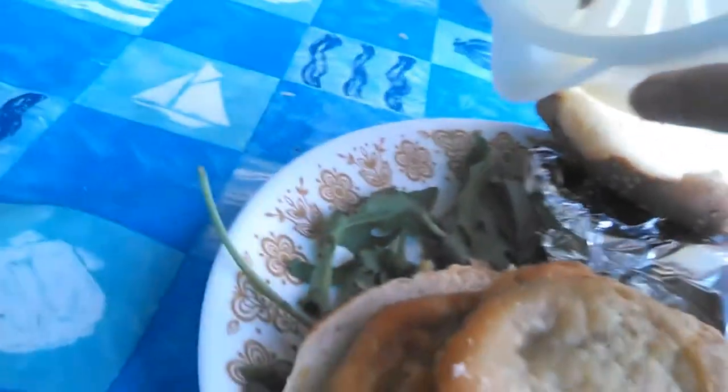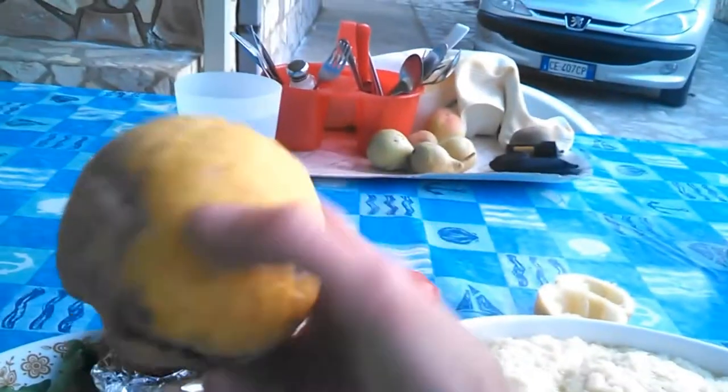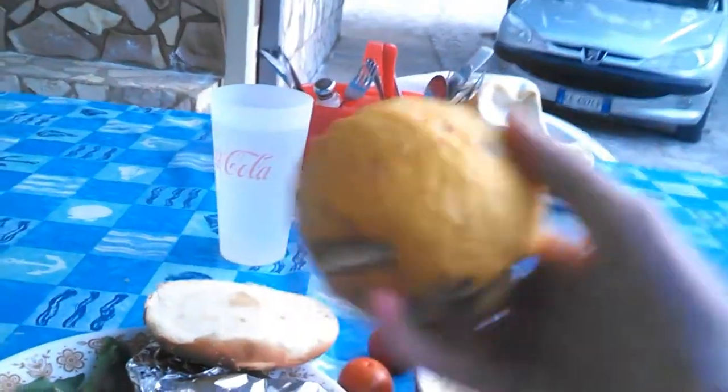Put on the mustard greens — get your greens in too, that's always important. And look at the kind of lemons we've got here. How do you like them lemons? How do you like them apples!